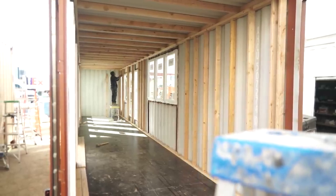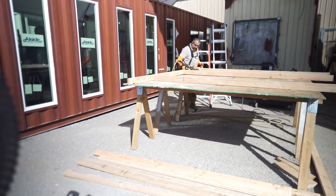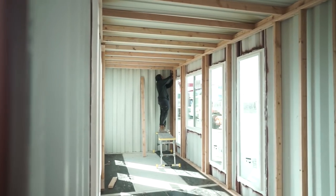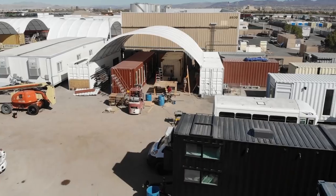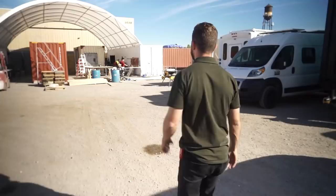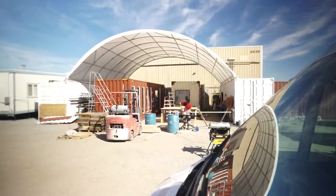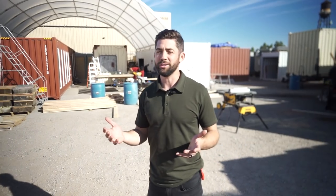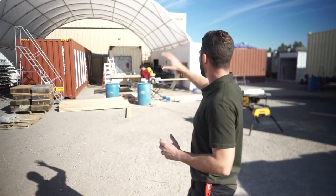The process of building a shipping container home is not a whole lot different than building any other type of home or tiny home — the biggest difference is just how you work around and with the container. Right behind me is our first bay. What's cool about our space is we've done everything out of containers — all our storage is containers, and essentially our warehouse space is containers and container tents.